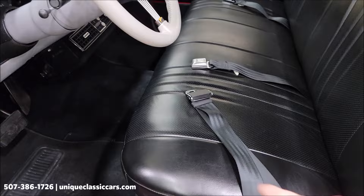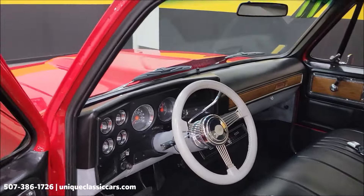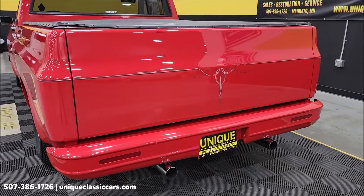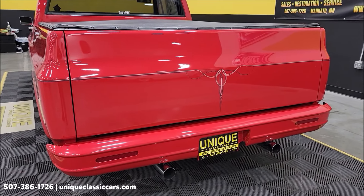The seat has been reupholstered, as you can see. Seat belts up front — that all looks good. Slipping around to the back, it's just a nice-sounding truck — a little rumble coming out of there, nothing over the top or crazy loud.